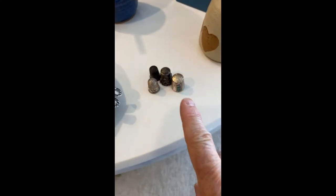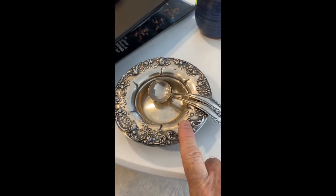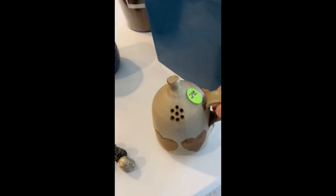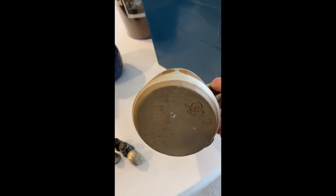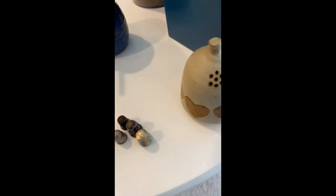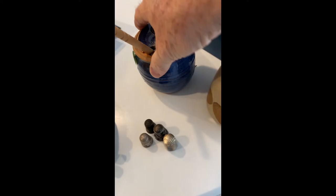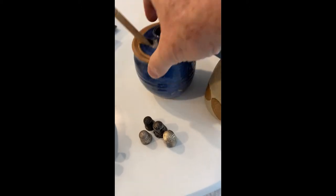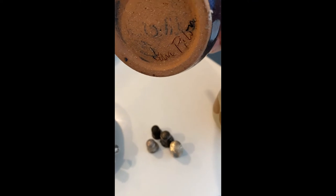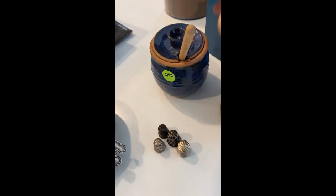I got all four of those thimbles for a dollar, and these three items for five dollars. Then I found this little handmade muffineer — it's marked on the bottom 1977. Just thought it was cute — handmade pottery stuff. There's a little honey pot that I got. It's a little dirty, also marked on the bottom. It was two dollars.